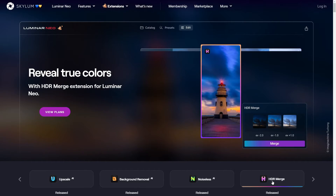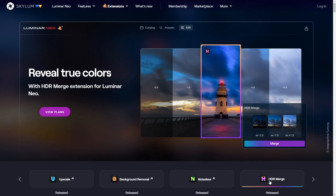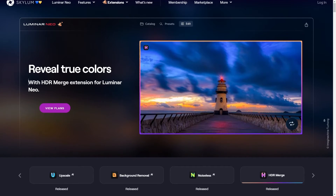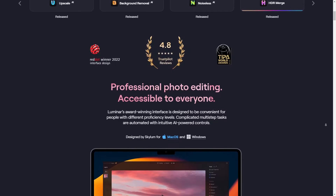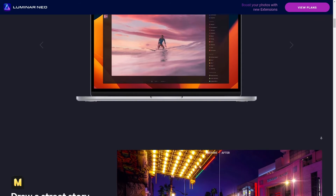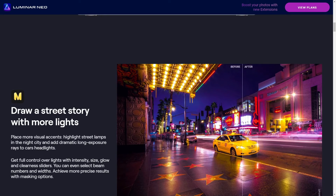For all my fellow video editors out there wondering about performance — in my experience, Luminar Neo has been pretty smooth. It doesn't choke when handling high-res files, which, if you've ever had your software crash on you mid-edit, you know that's a big plus. For color grading, this beast definitely holds its own against the competition. Give it a whirl and let me know how it works out for you.